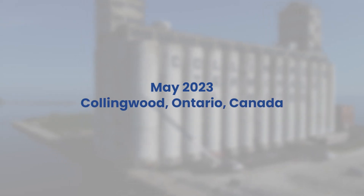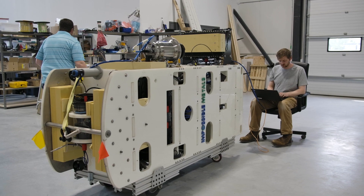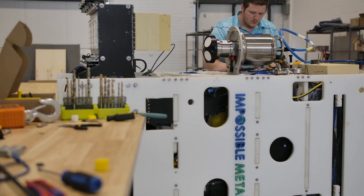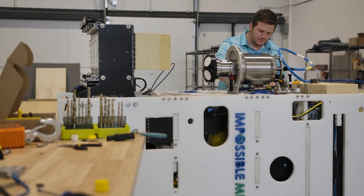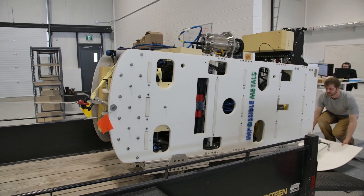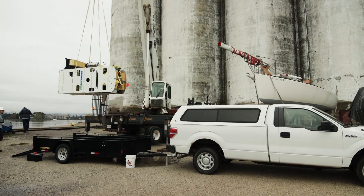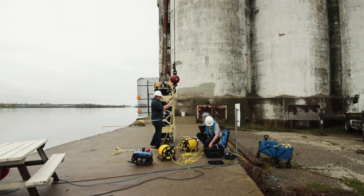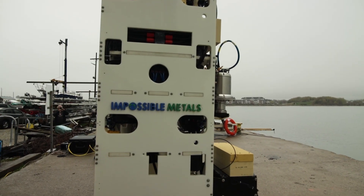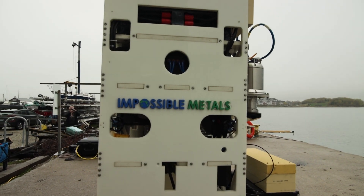This is the Eureka One, an underwater autonomous vehicle created by Impossible Metals in Collingwood, Ontario, Canada. Today, the team at Impossible Metals is set to reach an important milestone: the Eureka One picking up rocks from the floor of Collingwood Harbour, totally autonomously.